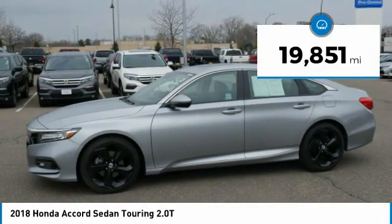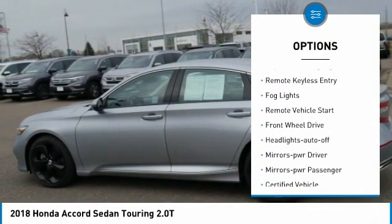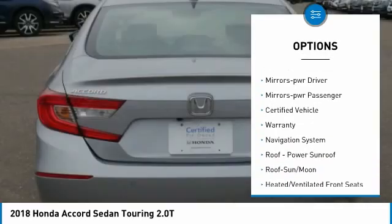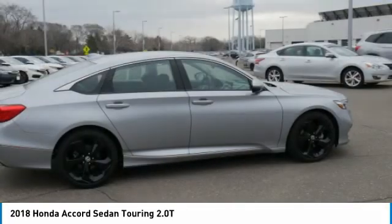This vehicle has less than 20,000 miles. Here are some of this vehicle's great options: aluminum wheels, traction control, daytime running lights, remote keyless entry, fog lights, remote vehicle start, FWD, headlights auto off, mirror memory, mirrors power passenger.